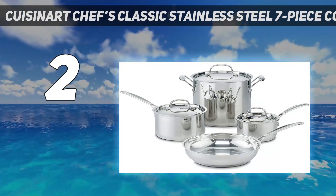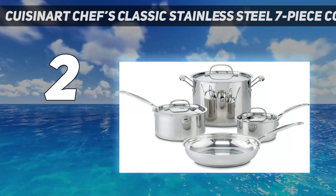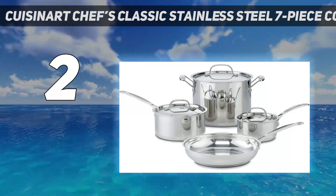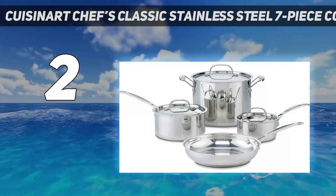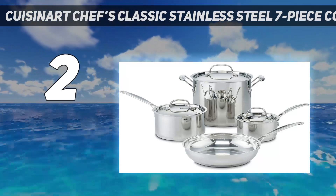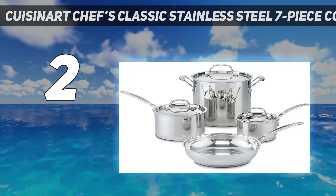This set includes a 1.5-quart saucepan and 3-quart saucepan with lids, an 8-quart stockpot with cover, and a 10-inch skillet — all the basic pans you need in your kitchen. All you might need to add is an extra non-stick pan or a cast-iron dutch oven to round out your collection.